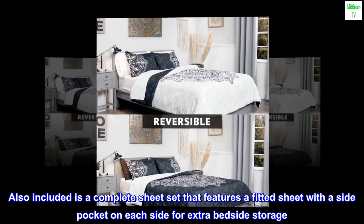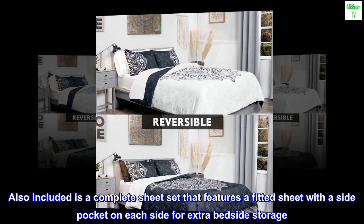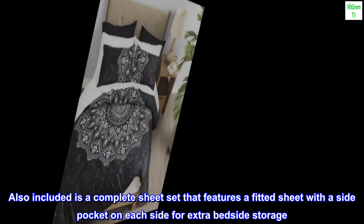Also included is a complete sheet set that features a fitted sheet with a side pocket on each side for extra bedside storage.